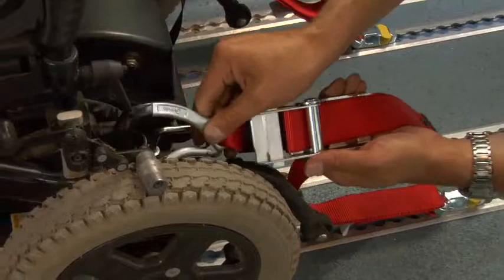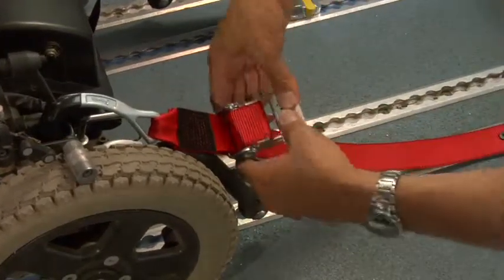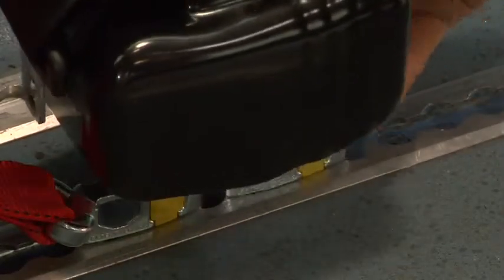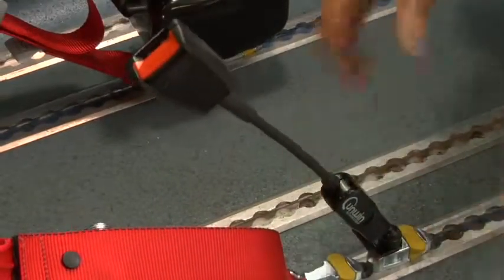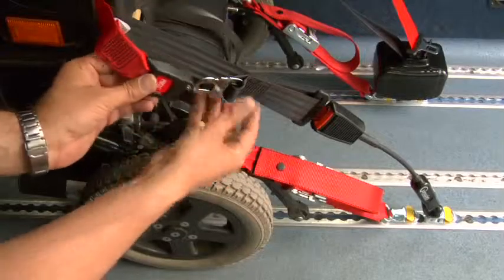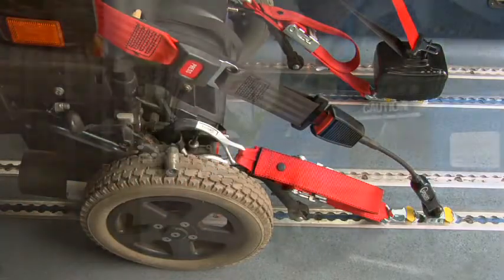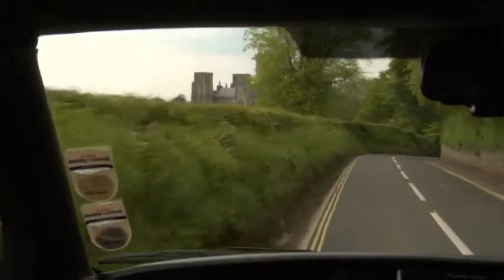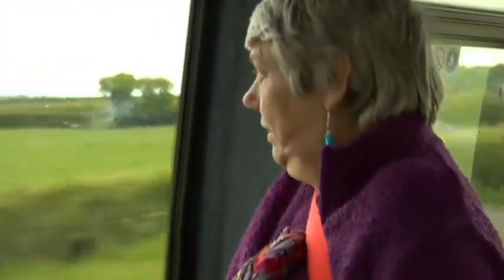The legal obligations for a driver fitting restraints come under the Road Traffic Act of 1988. This Act states that a person is guilty of an offence if they use a vehicle, its accessories or equipment in the vehicle which can cause danger of injury to any person being transported. Restraints are a vital part of passenger safety and it is essential to have the right restraints for the right chairs. Whilst maintaining a professional relationship with clients, drivers do develop friendships with some they see on a regular basis.